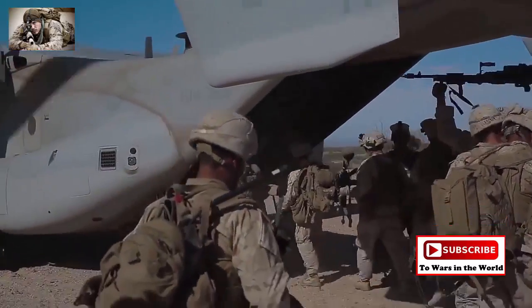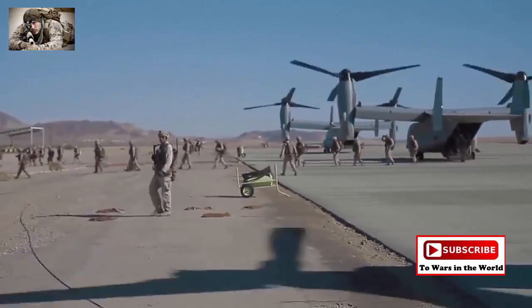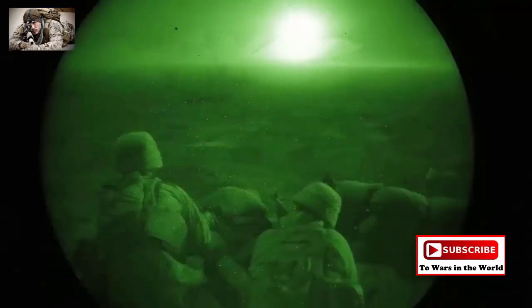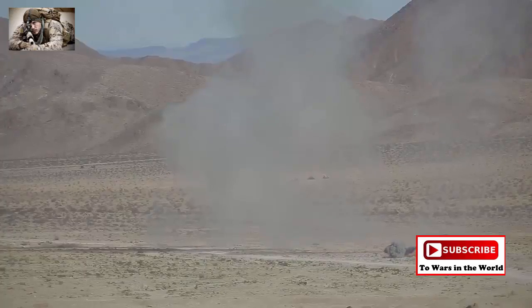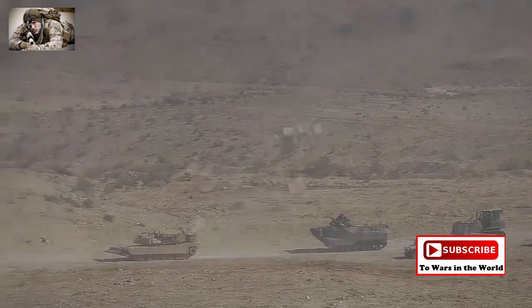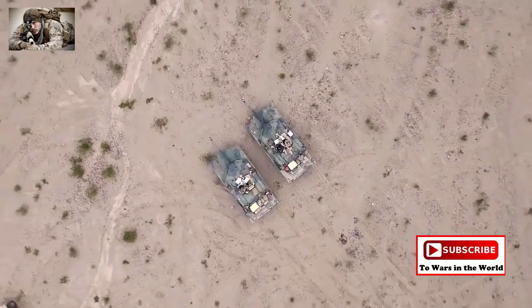Following their specialized, in-depth training exercises, Marines are prepared for their next deployment. The Combat Center has trained Marines to fight since 1952 and continues to adapt to the demands of modern warfare. With the training capability of the Combat Center, the Marine Corps remains the nation's force in readiness, able to accomplish any mission, in any clime or place.